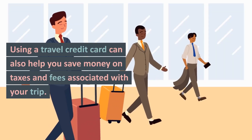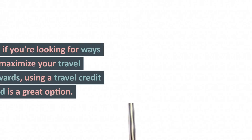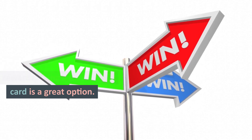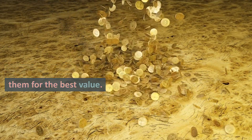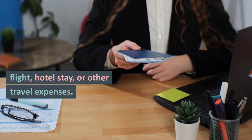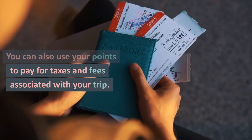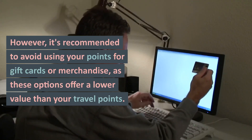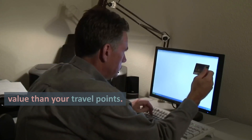Using a travel credit card can also help you save money on taxes and fees associated with your trip. So, if you're looking for ways to maximize your travel rewards, using a travel credit card is a great option. When redeeming your travel rewards, it's essential to use them for the best value — such as covering the cost of your flight, hotel stay, or other travel expenses. However, it's recommended to avoid using your points for gift cards or merchandise, as these options offer a lower value than your travel points.